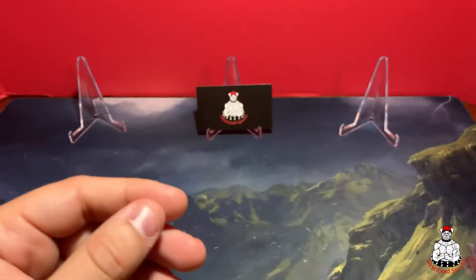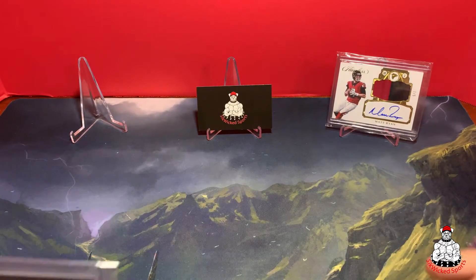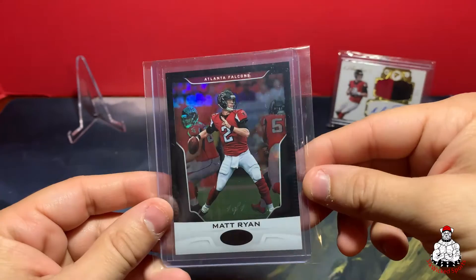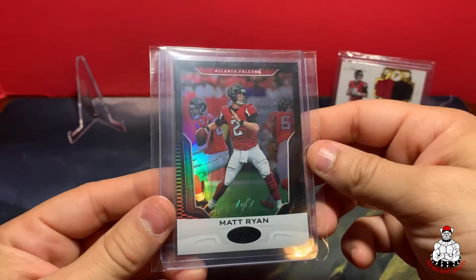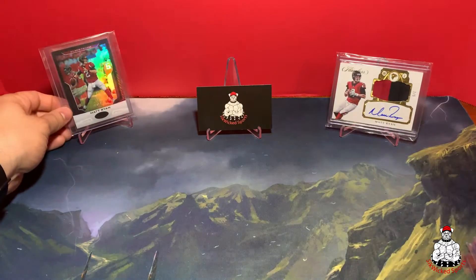Next we have this 1 of 1 Matt Ryan — got the black — another true 1 of 1 for the collection.